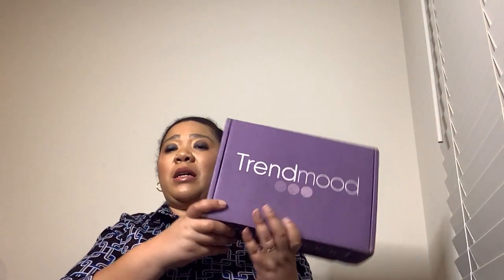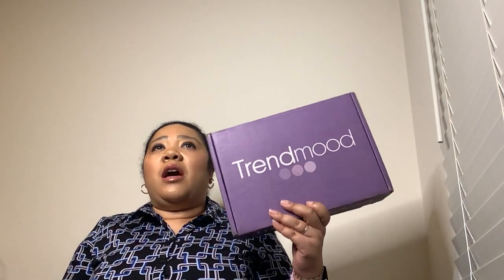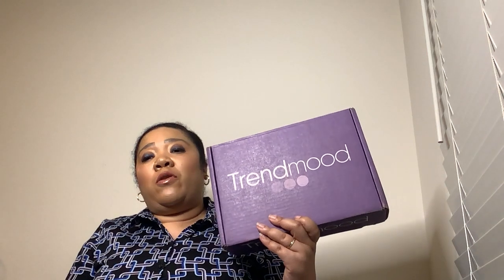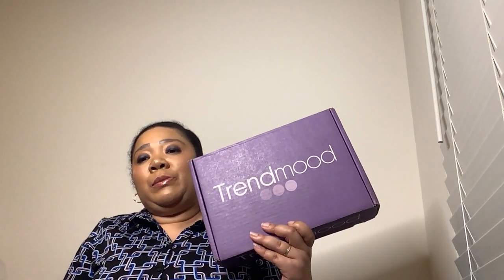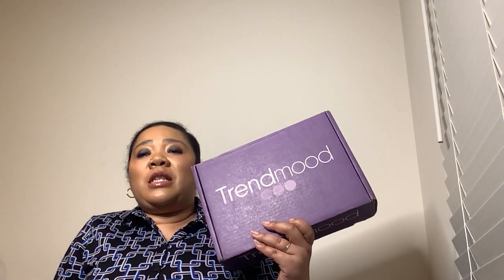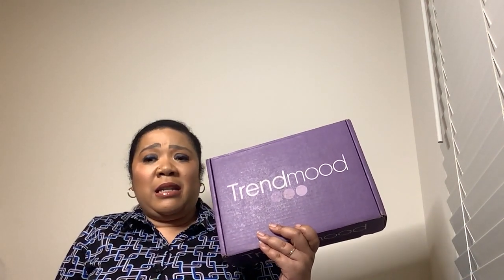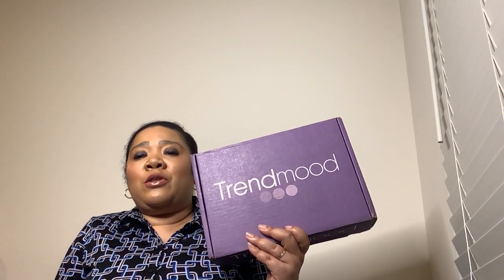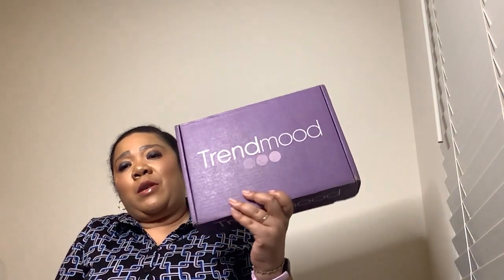So now we're going to get to the video. We are here because we have the Trend Mood box. Although this is not a monthly subscription box, they do tend to release boxes every month or just about every month, but it's on a first come, first serve basis. This is, I believe, Volume 16, and this box was $42, of course plus tax. It feels a little hefty — I'm not even sure what I got in it, but nonetheless here we go.